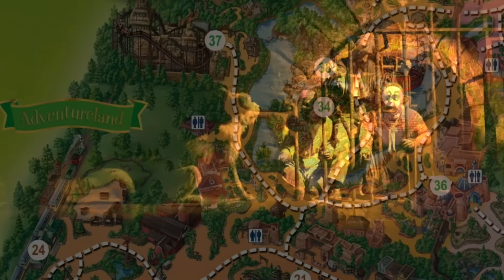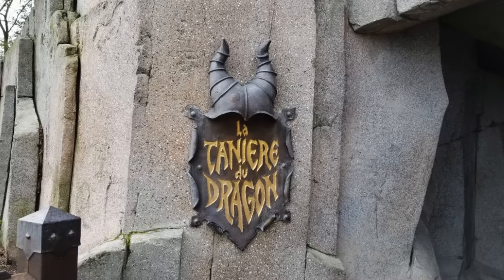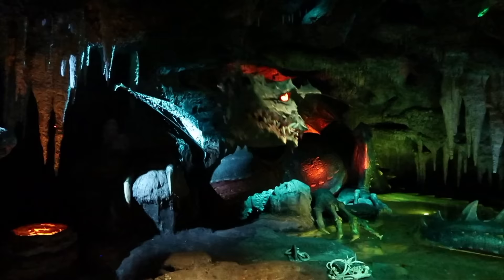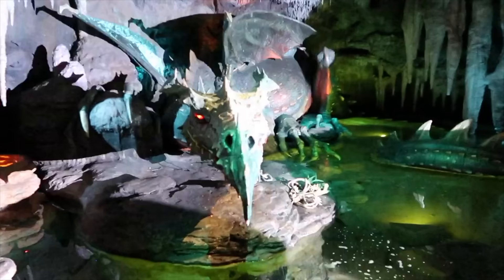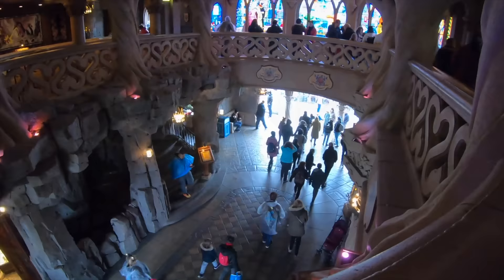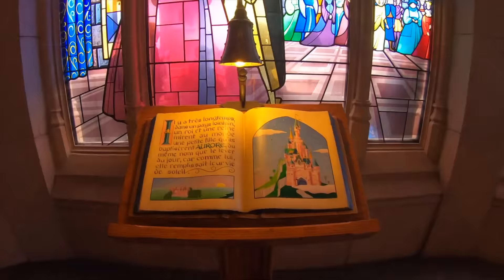We now move on to the land with the most attractions: Fantasyland. The first attraction is right underneath the beautiful Sleeping Beauty Castle — the Dragon's Lair. This walkthrough attraction takes you to a dimly lit cavern and features a 27-meter long dragon that was the largest audio animatronic Disney Imagineering had ever created when the park opened in 1992. Inside the castle, if you scale the stone steps, you can enjoy another walkthrough attraction: a retelling of the famous fairy tale through illustrated books, rich tapestries and beautiful stained glass windows.